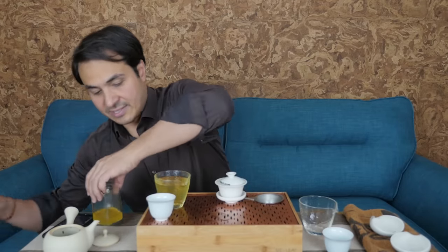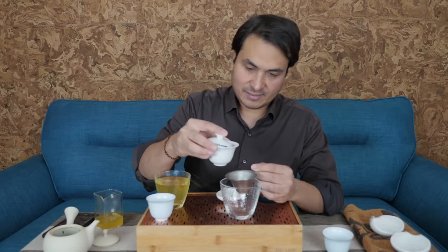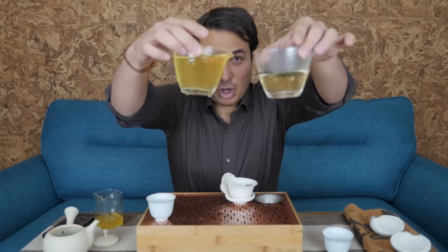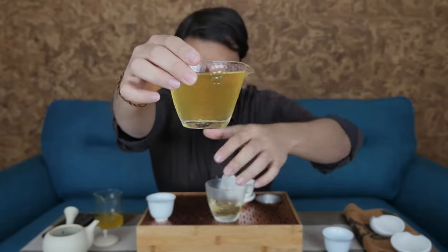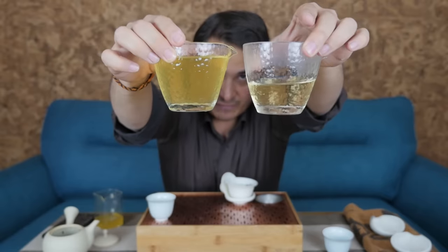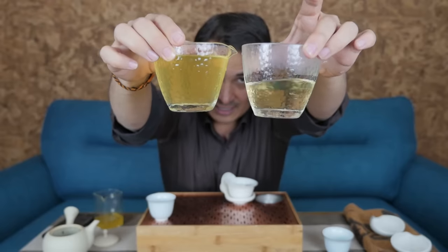Take a look at the difference in the color of the liquor. Because in Japan they really lock in the flavor of the tea as it's picked with that steaming process, you get these really vibrant green colors, much more so than in Chinese tea. This one here is much more light, less concentration of flavor — there's less manipulation during the growing phase and it produces a lighter liquor.